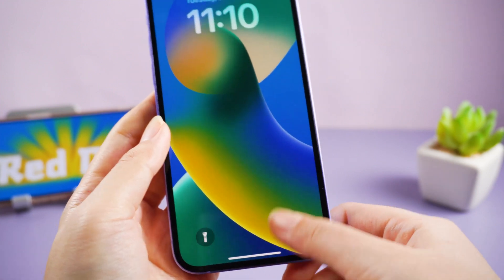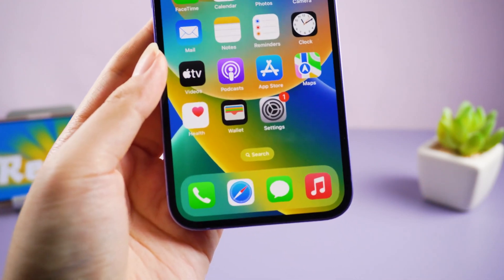Now you can check your iPhone. If it isn't back to normal, you can try the next way.